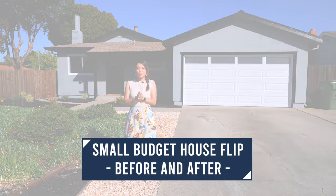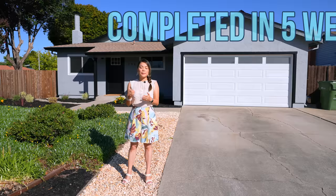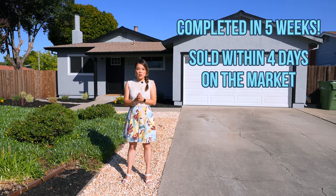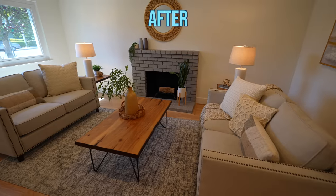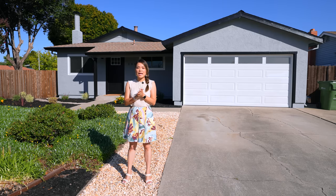Hey everyone, I'm sharing a new personal record with you today. This budget house flip was completed in 5 weeks and sold within 4 days of being on the market for a little over asking price. We're touring this complete renovation to compare the before and after, and as usual, I'm going to share the house flip numbers at the end of the video — don't miss it.